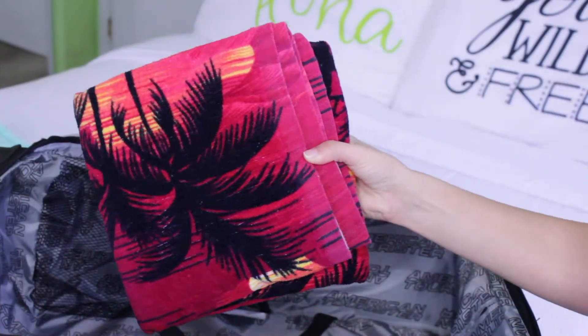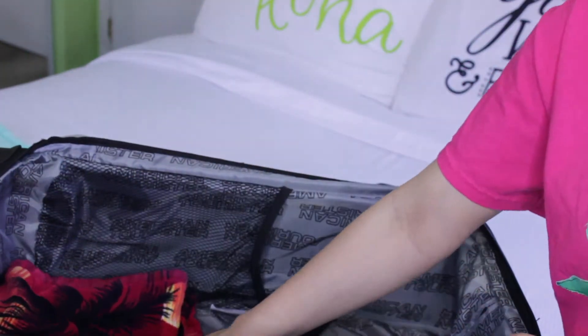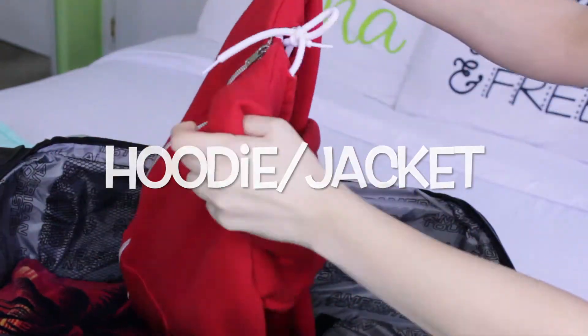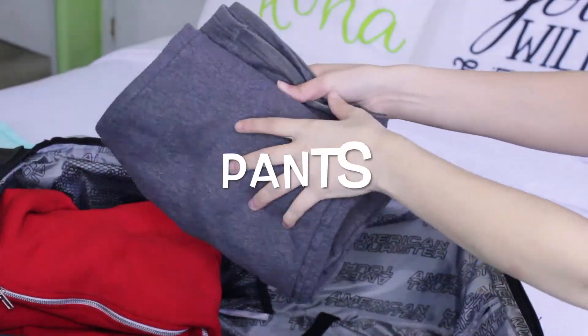Hotels usually let you take their towels to the beach, but it's always fun to bring a pretty one to take photos with and lay on. You may think going to a tropical place you won't get cold, but sometimes the wind picks up and sometimes it rains, so always bring a hoodie or a jacket. These are also super helpful when you're going home on a cold airplane.